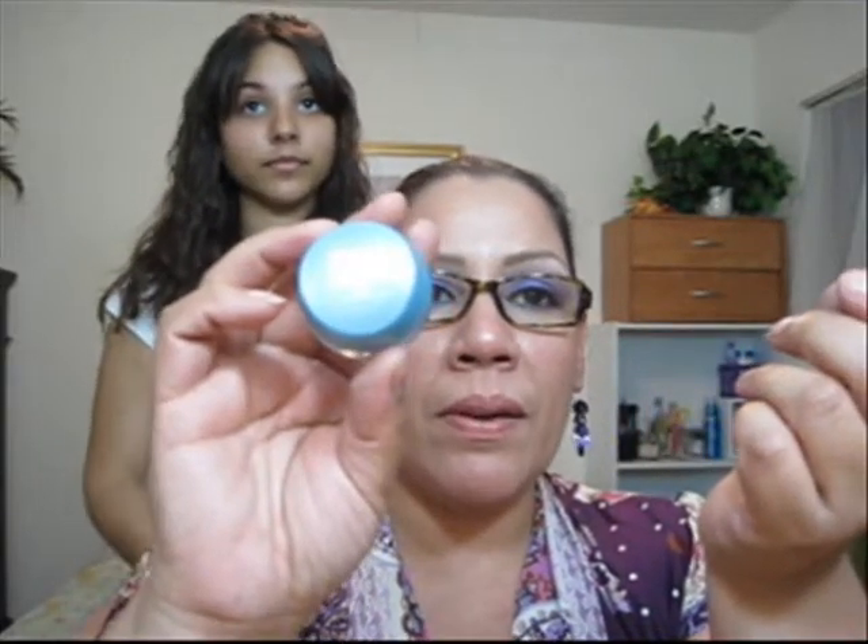And I found the Maybelline Dream Mousse Eyeshadow. I picked it up in number 40 which is Tranquil Rose, number 55 which is Tropical Breeze, number 60 which is Blue Heaven, and number 155 which is Rose Kid.